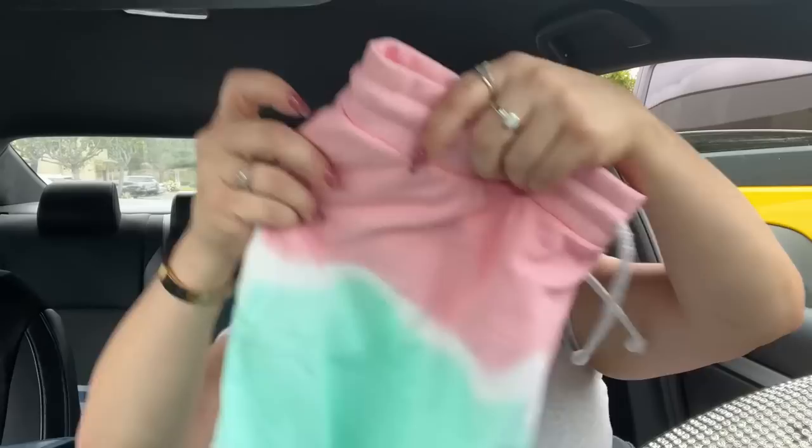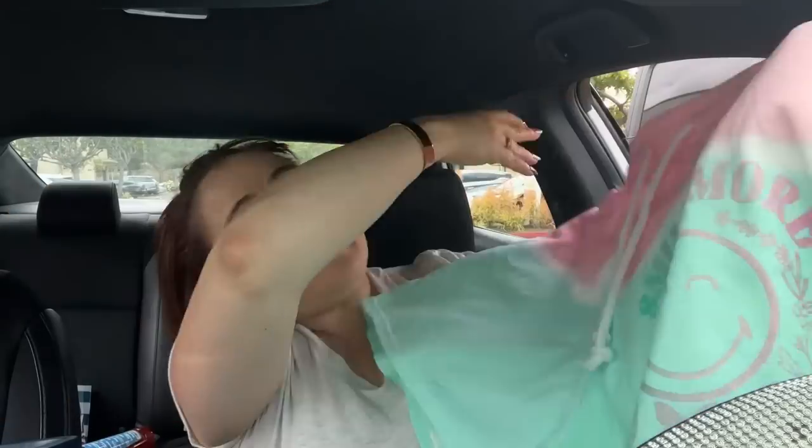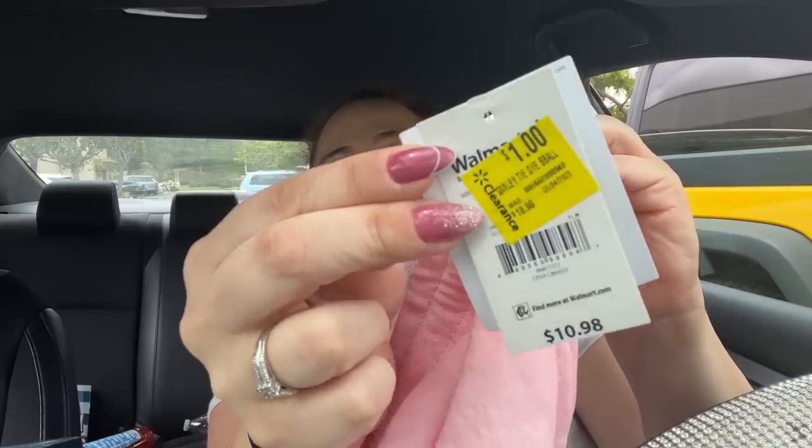Check these out — aren't these awesome? I got these in the extra large. Look how cute these are to sleep in — 'Smile More, Worry Less.' These were $10.98 and tagged for a dollar. I picked these up just to lounge in with a cute little white tank top at home. I also picked up a pair for Amanda — Mel's daughter — because she loves Nightmare Before Christmas. Halloween's coming up and I love Jack and Sally. Had to get that for a dollar.